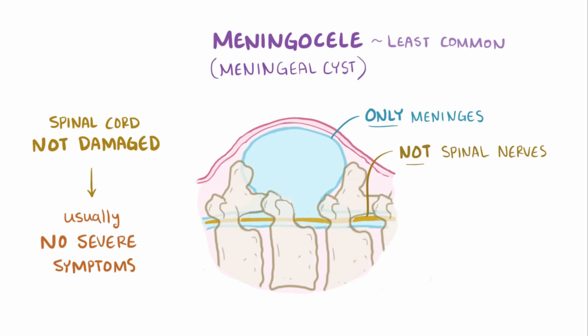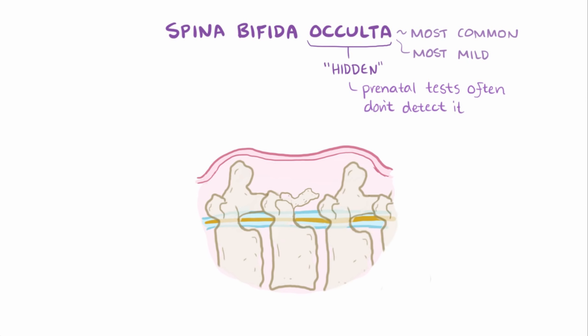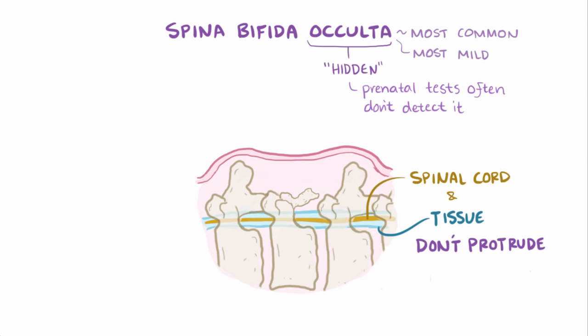The third and final type is spina bifida occulta, and this is the most common and most mild form of spina bifida. In fact, occulta is Latin for 'hidden,' which is appropriate since many of the normal prenatal tests used to diagnose spina bifida don't catch the disorder because the deformities in the tissues of the lower back are tiny. In spina bifida occulta, the spinal cord and surrounding tissue don't protrude, nor is any tissue forced into spaces between the vertebrae.